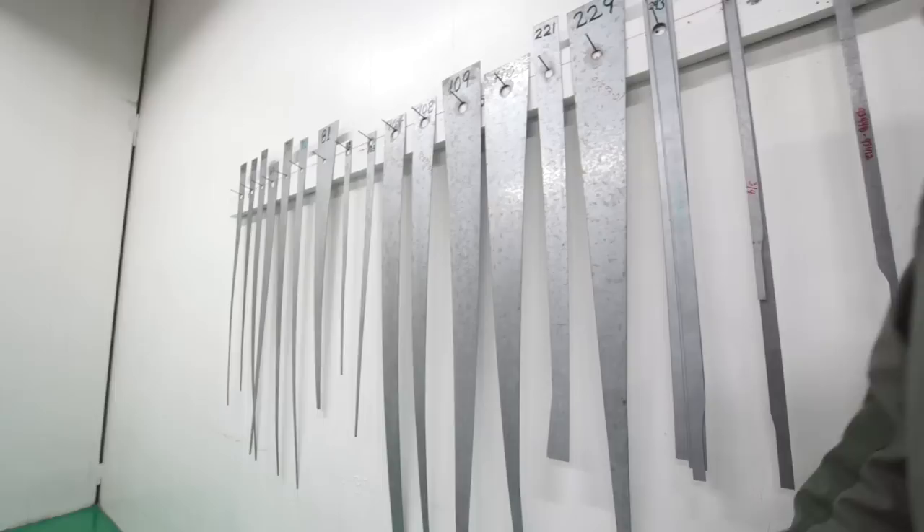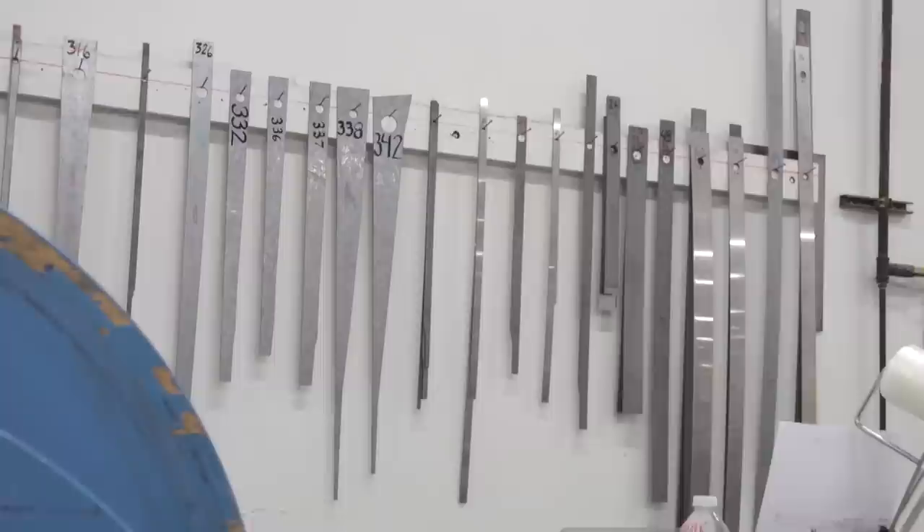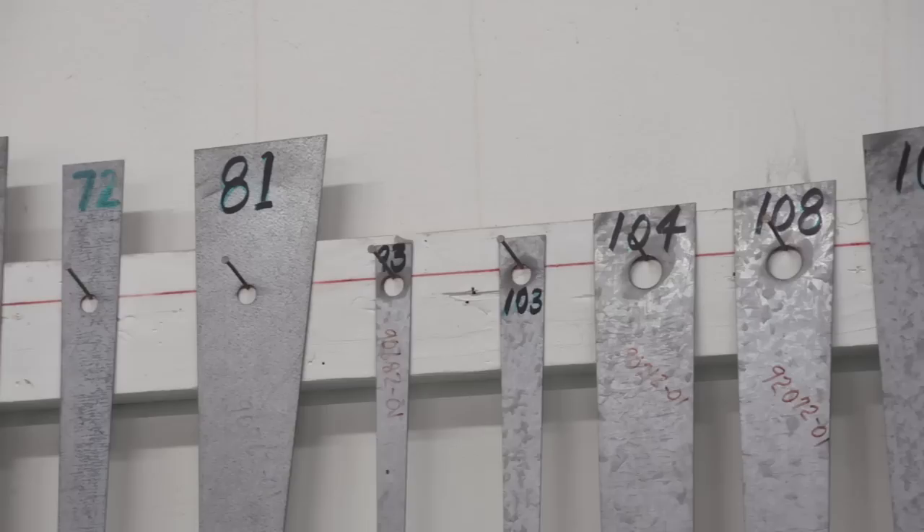This whole wall is full of templates. They're the more common patterns that we cut with the graphite, and they're all hand cut. They make it easier to follow the pattern so you don't have to go through everything with a ruler. We have a template for most of the common patterns for every different rod we make.